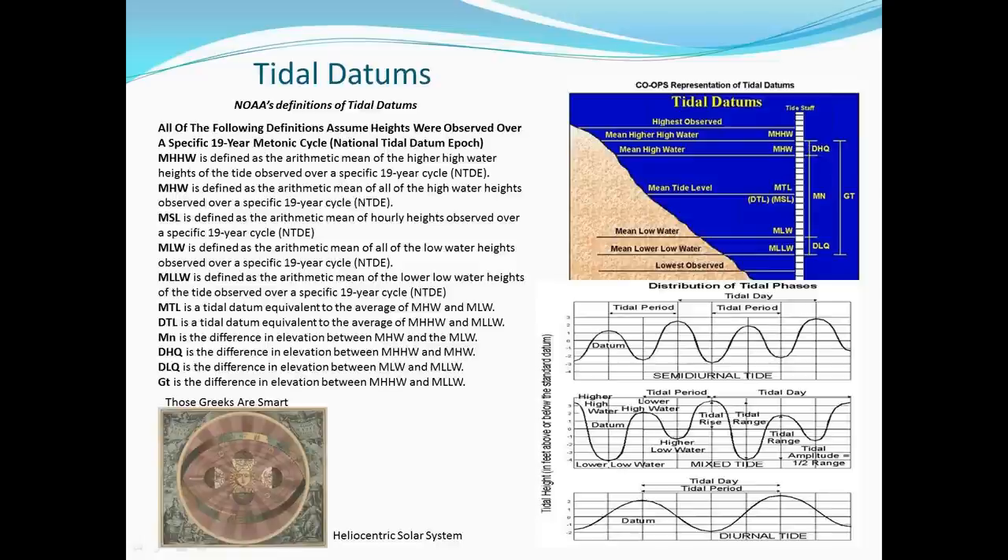The Metonic cycle of close to 19 years comes from the ancient Greek astronomer Meton, and is very close to the common multiple of the lunar and solar months. Since the sun and moon have the greatest influence on Earth's tide cycle, approximately 19 years — actually 18.6 — contains all the significant tidal periods necessary to generate the reference tidal epoch. In this area of the northeast, we have a semi-diurnal tide where we have two highs and two lows in a 24-hour period. One high is higher than the other and one low is lower than the other — that is why we have mean high-high water and mean high water, and similarly mean low water and mean low-low water.